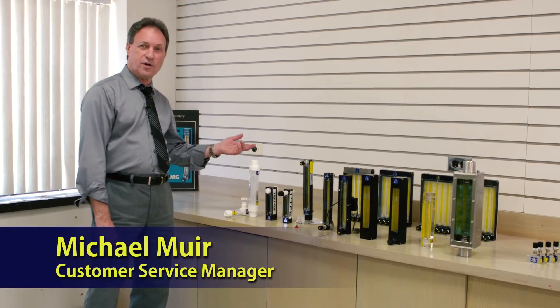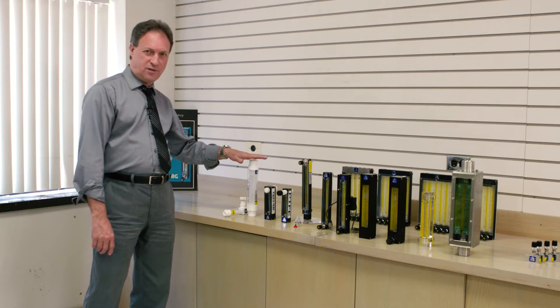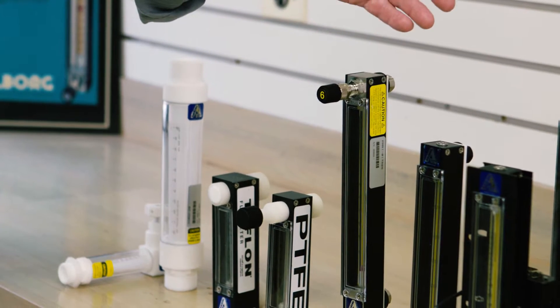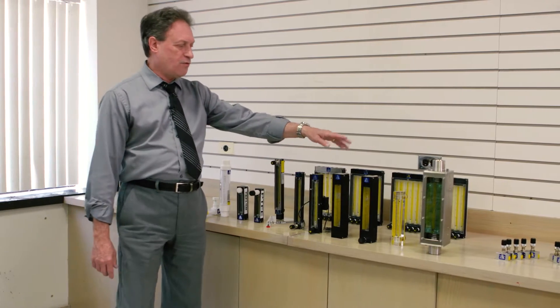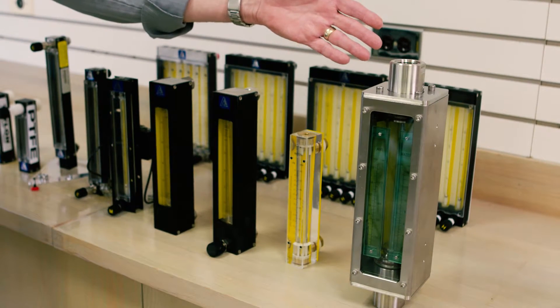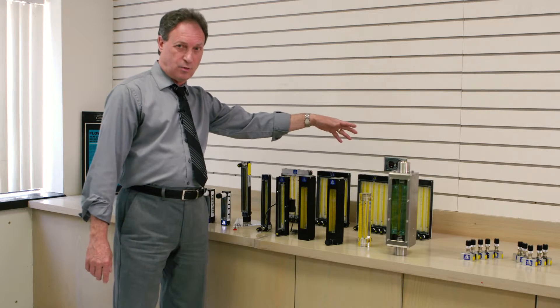Here we have a selection of our extensive line of rotameter products. We begin with our PTFE models with and without valves. Our P-meters, which are offered in stainless, aluminum, and brass, and with optical sensors. We move up to the V-meter, which is the next size. Then we have acrylic meters, industrial M-meter versions, and multi-tube flow meters.